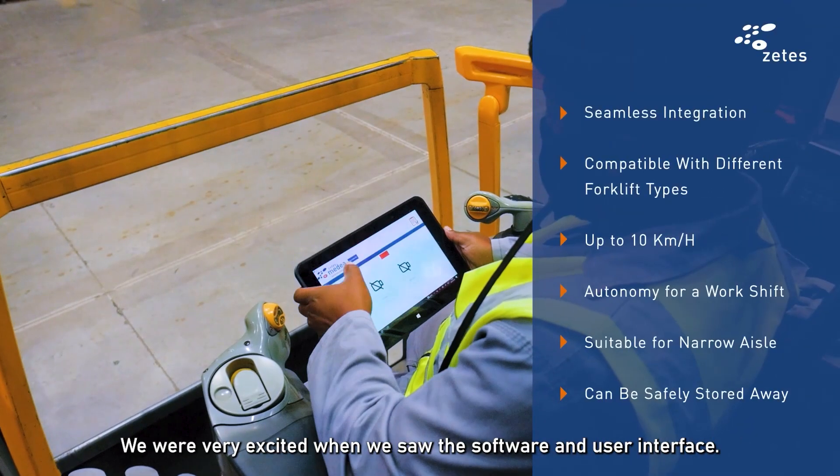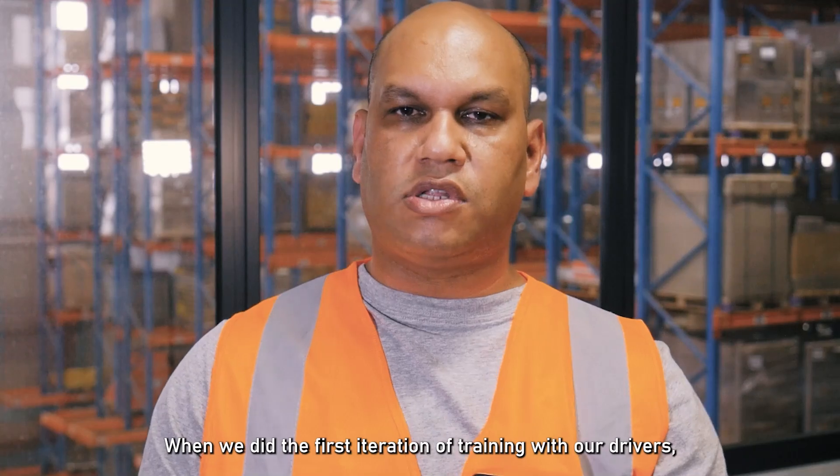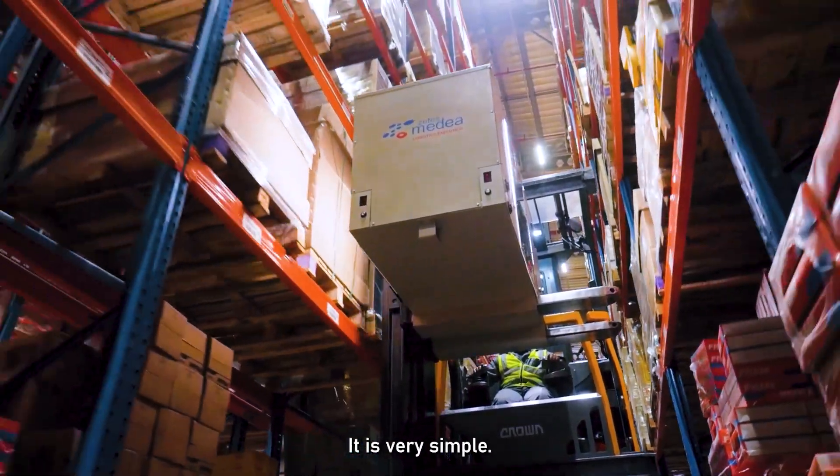We were very excited when we saw the software and the user interface when we did the first iteration of training with our drivers. It is very, very simple.